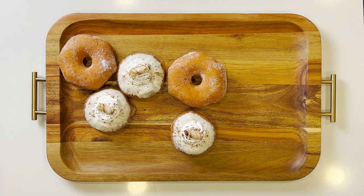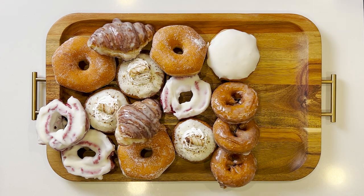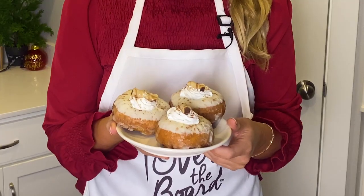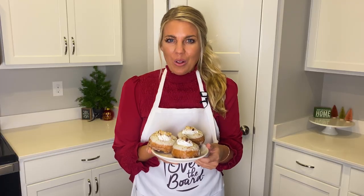I'm One Board Gal, and on this episode of All Over the Board, we're celebrating the 12 boards of Christmas by creating an epic donut board featuring the eggnog donut. Let's go all over the board.